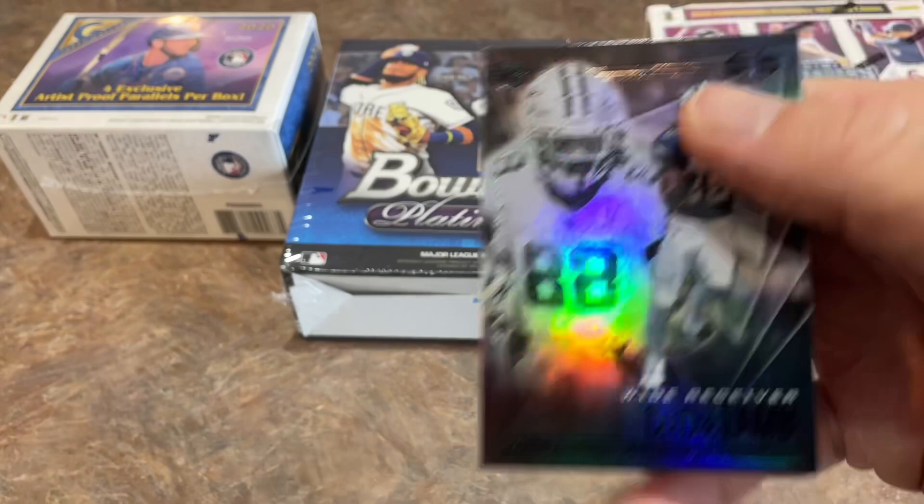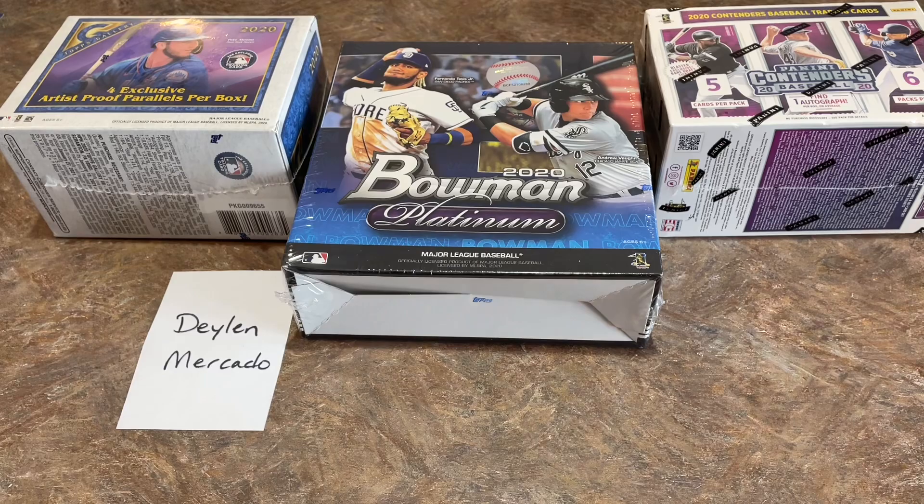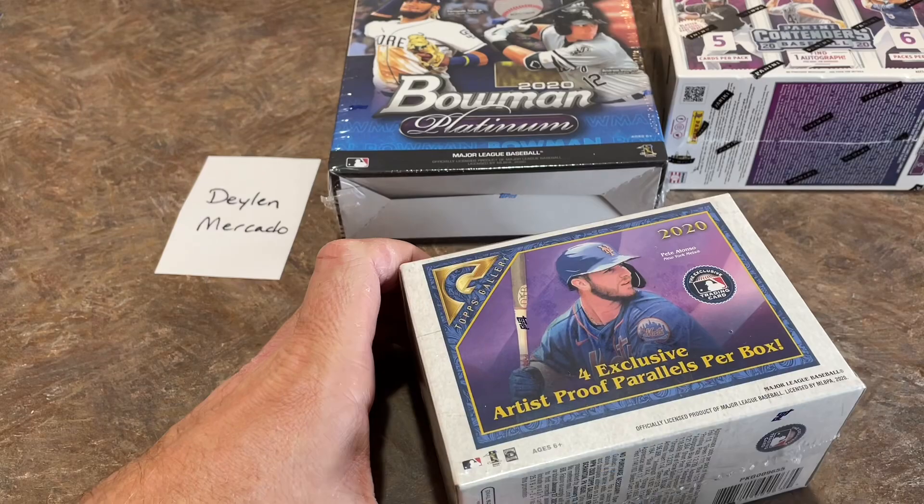Tom Brady, number one card of the set — a nice one right there for Dillon. I don't know much about football cards. A base Tom Brady card is probably worth about the same as a Mike Trout card, I would imagine. Dillon, by the way, I've got to give you props — this is your video. Sorry I forgot to slide your name in earlier. Hope we can find some good stuff in your blaster boxes right now.